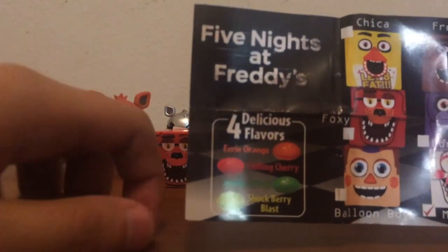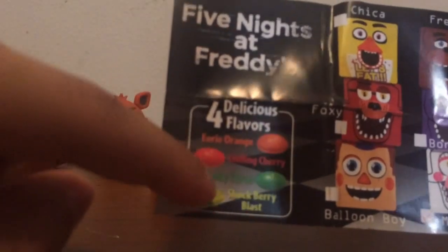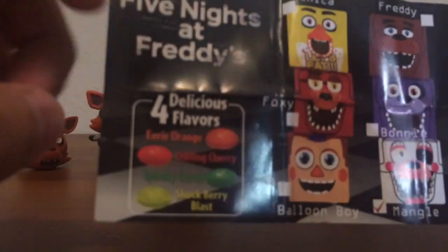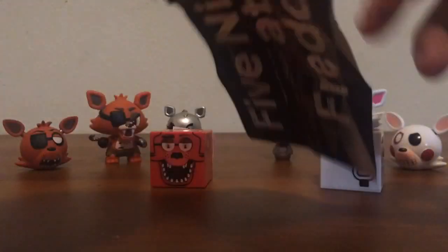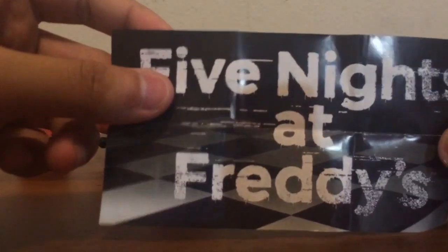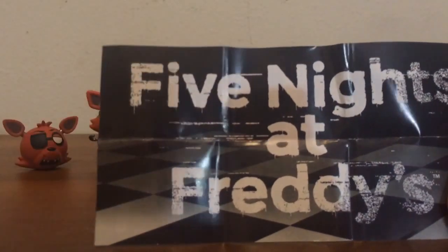These are candy. It has four flavors: Eerie Orange, Chili Cherry, Spooky — I'll post a picture of it after this video so you can look at it — and Shockberry Blast. I already tried these off camera. They taste somewhat fruity, as long as you don't eat them all at the same time. If you eat them one by one, you can't taste the flavor.